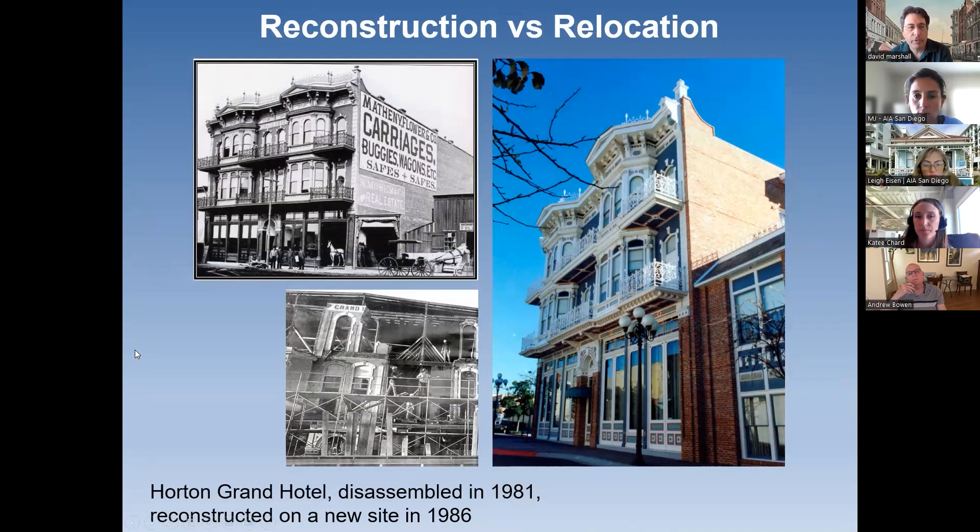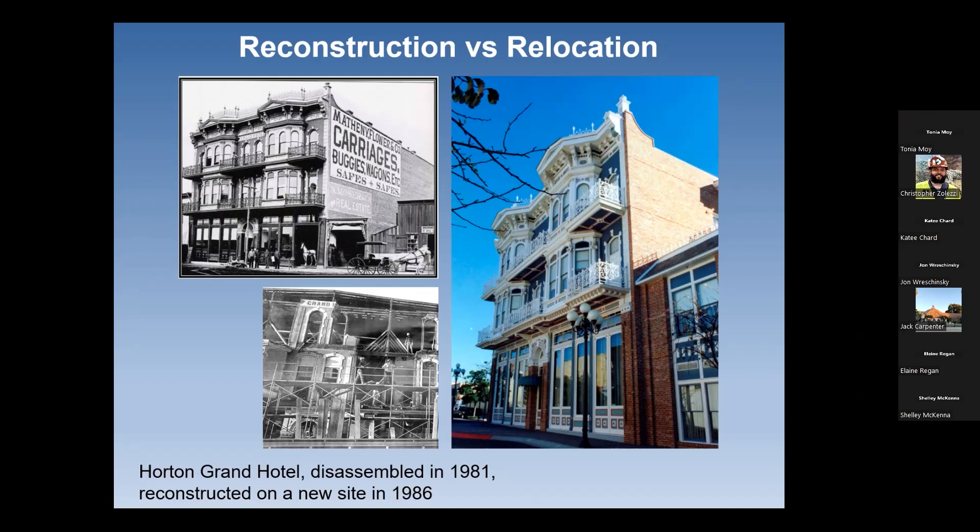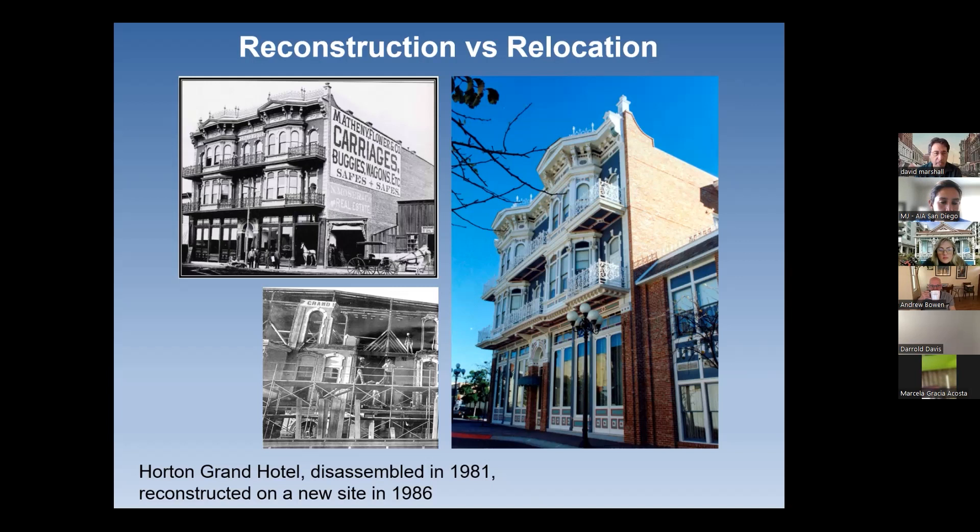This was not a relocation per se — I call it a reconstruction relocation. This is the Horton Grand Hotel, which was being impacted by Horton Plaza Mall being built in 1985 and was threatened with demolition. It ended up being dismantled rather than moved in one piece — moved in hundreds of pieces after being taken apart, put in storage for a couple of years in a warehouse around 1981, and then reconstructed in 1986 on its current site on Island Avenue in the Gaslamp Quarter. Strictly speaking, this does not fall under the definition of a relocation because it was more of a reconstruction, but it is a building no longer on its original site.